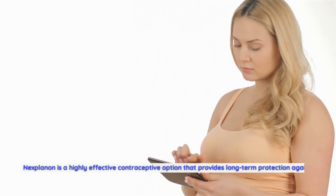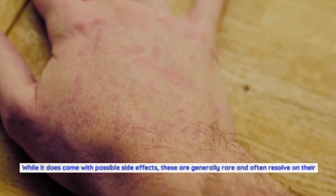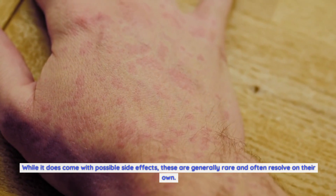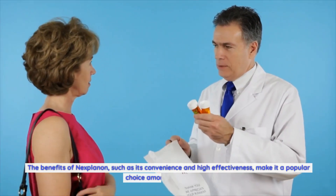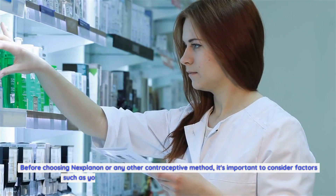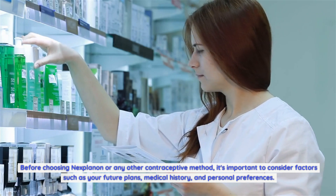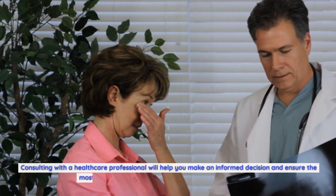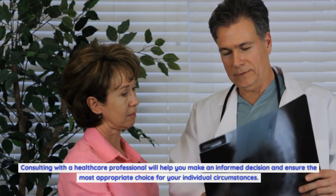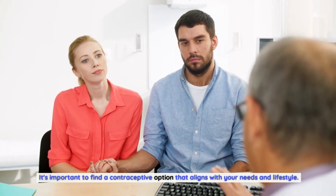Nexplanon is a highly effective contraceptive option that provides long-term protection against pregnancy. While it does come with possible side effects, these are generally rare and often resolve on their own. Before choosing Nexplanon or any other contraceptive method, consider factors such as your future plans, medical history, and personal preferences. Remember, no contraceptive method is perfect, and what works for one person may not work for another.